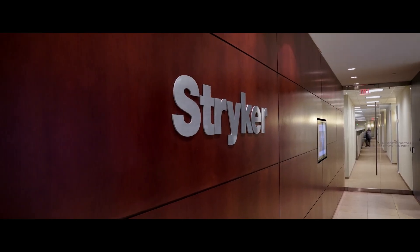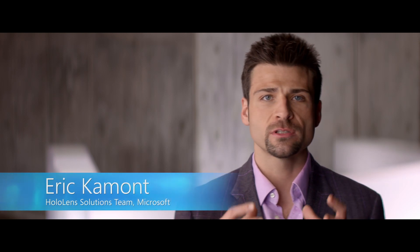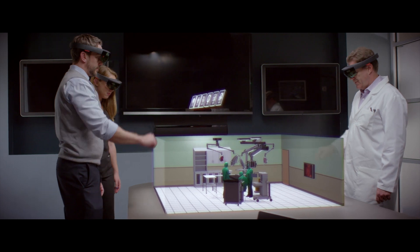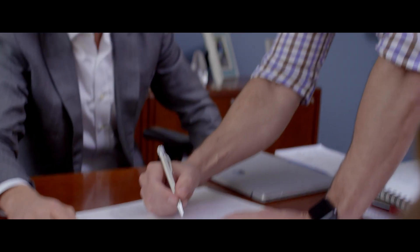The value for Stryker with HoloLens is their ability to have doctors, nurses, and hospital administrators visualize, design, and collaborate in ways that they've never been able to before. Projects of this size and scope tend to be expensive and involve a lot of stakeholders, and to get them all in the same room and speaking the same language is a really tall task.